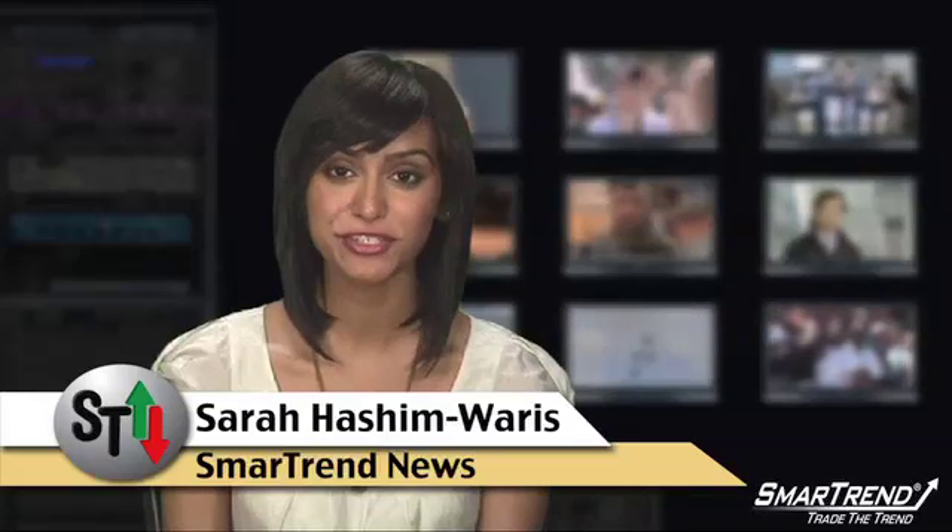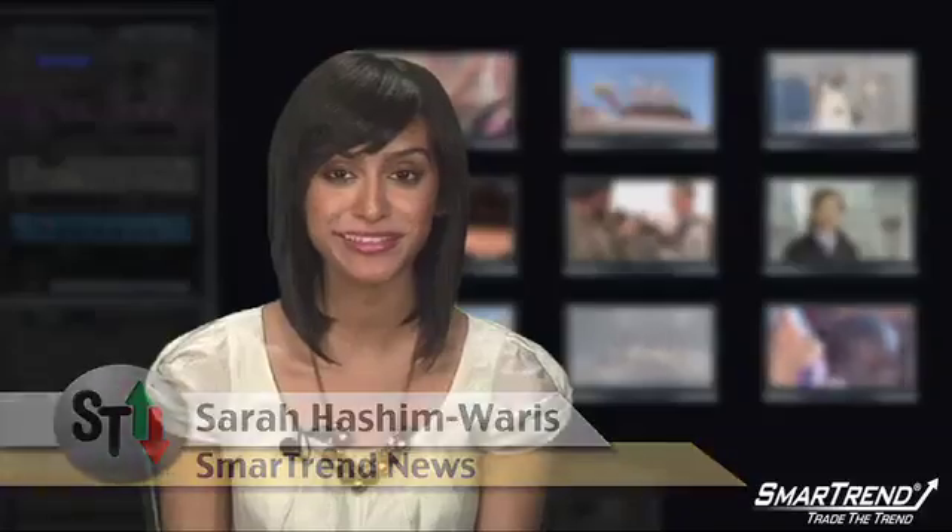I'm Sara Hashimaris for SmartTrend News. For more on the story, visit our website, tradethetrend.com, or subscribe to our YouTube channel, Trade the Trend.